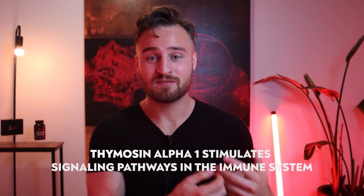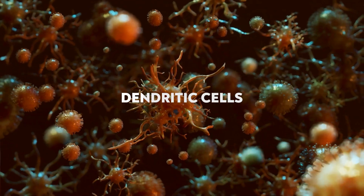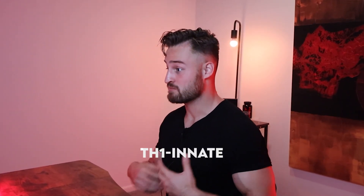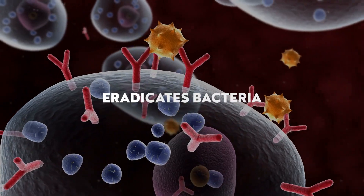How does Thymosin Alpha-1 work? It works by stimulating pathways in the immune system to help produce and mature T cells, dendritic cells, and natural killer cells — all three of which are very important for fighting off bacteria, fungi, and viruses. Additionally, Thymosin Alpha-1 works on both your innate immunity, which is what you're born with, and your adaptive immunity, which develops through life — strengthening both sides and returning the body back to homeostasis.